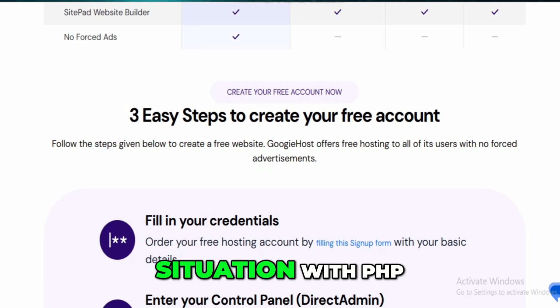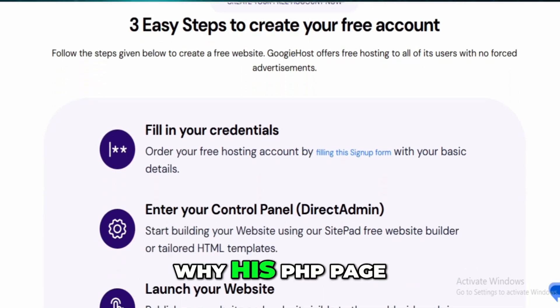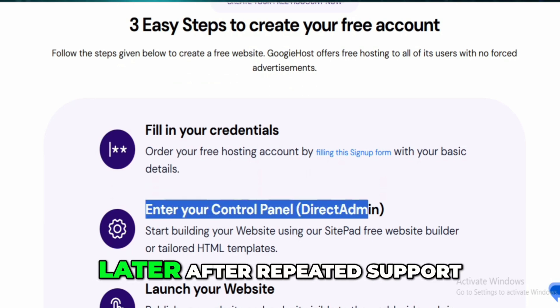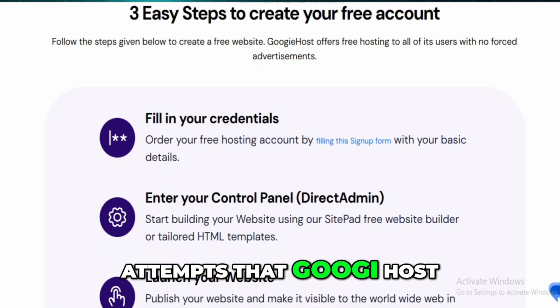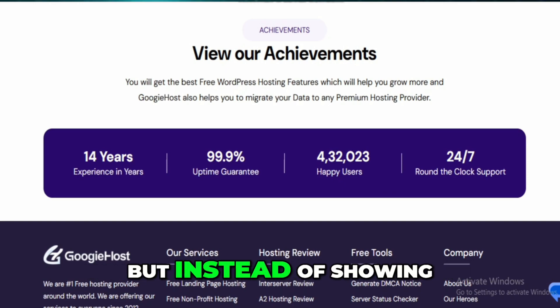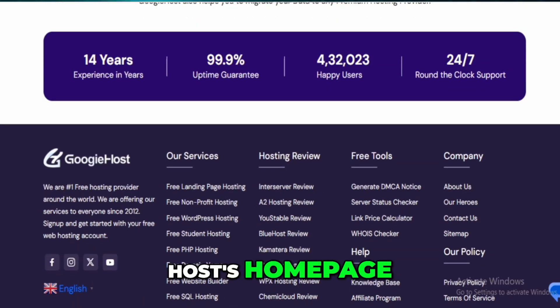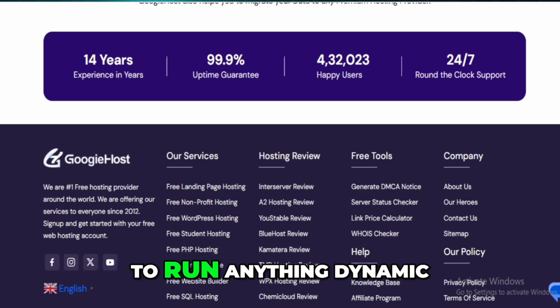There's also this weird situation with PHP. One guy mentioned spending hours trying to debug why his PHP page wouldn't load, only to find out later — after repeated support attempts — that Googie Host had disabled PHP on the free plan for security reasons. But instead of showing an error, the server would redirect the page to Googie Host's homepage. That's a pretty terrible and misleading setup, especially if you're expecting to run anything dynamic like WordPress or basic contact forms.